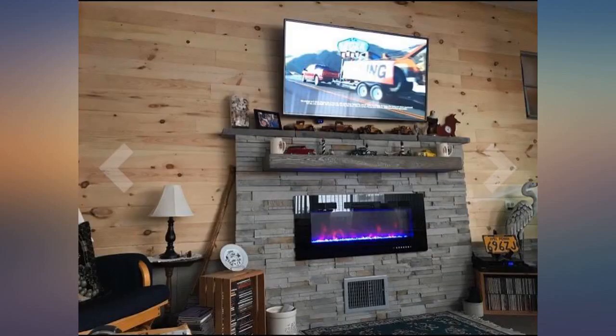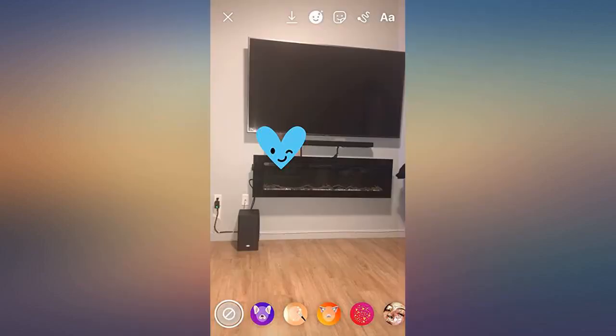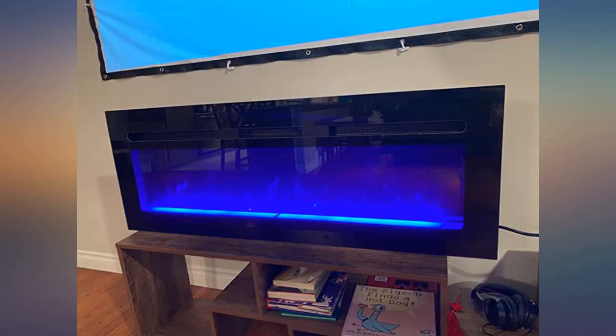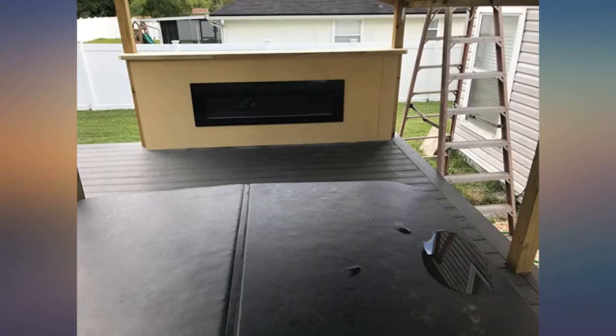The product arrived on time and very well packaged with plenty of protection. Installation took a while, but once done looked awesome. We went for the flush mount look with the logs for the traditional modern look. Changing the logs to the stones is slightly involved, although not impossible. Totally recommend this fireplace.